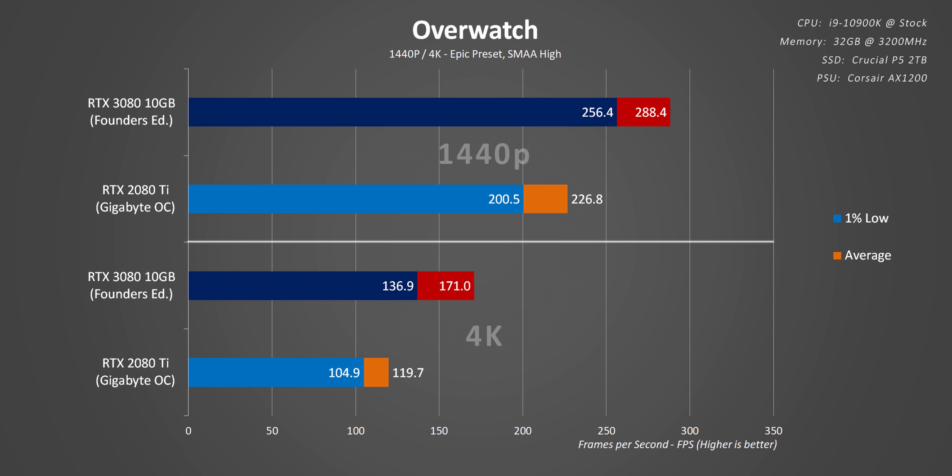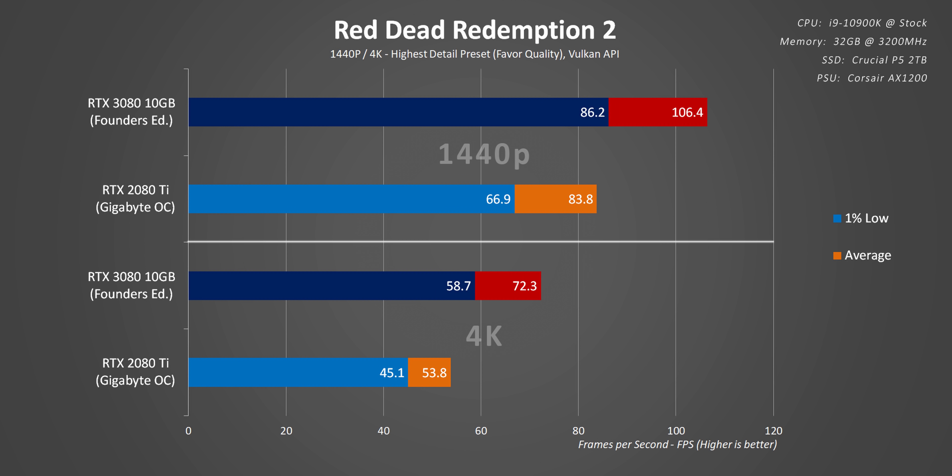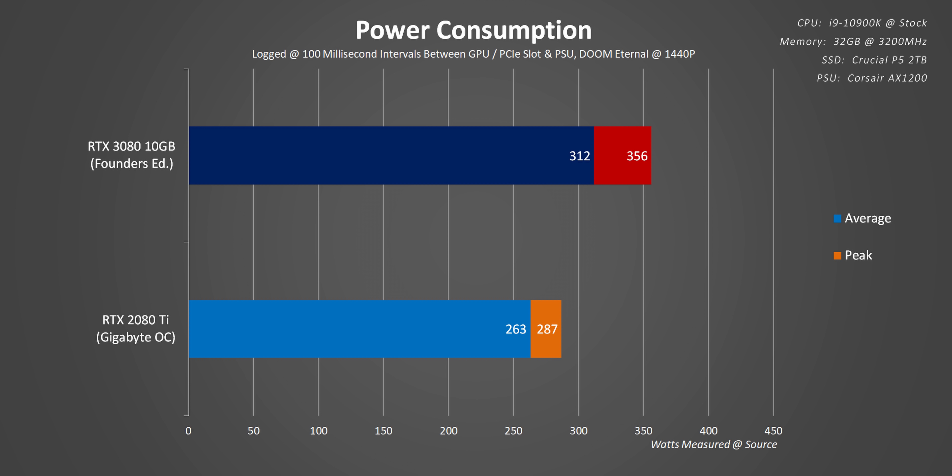All in all, this represents about a 24% improvement at 1440p and about 28% at 4K versus the RTX 2080 Ti. Against the RTX 2080 Super, that translates into a boost of 40% at 1440p and 53% at 4K. So yeah, RIP to those who bought a 2080 series GPU in the last few months.